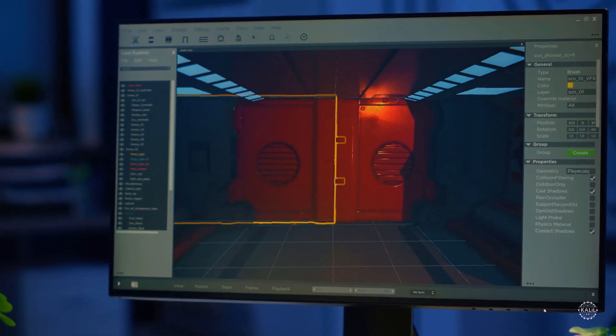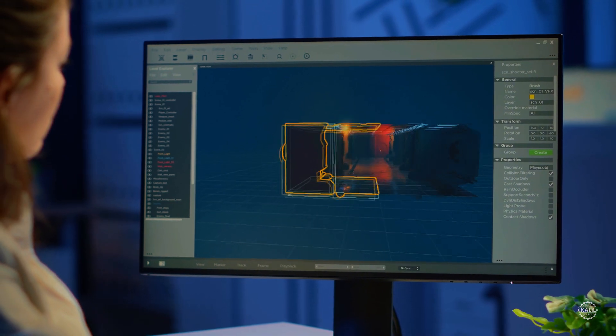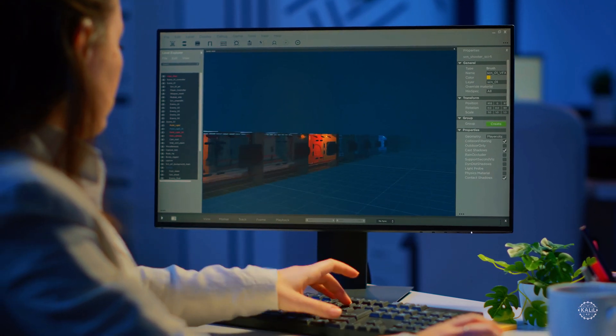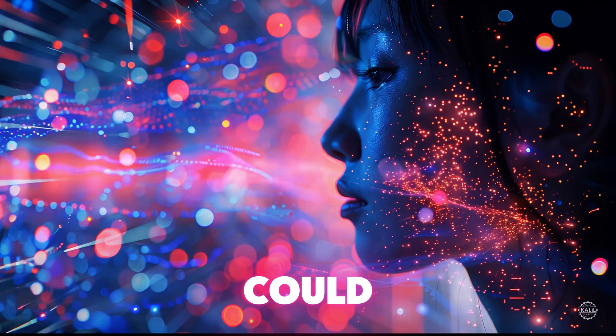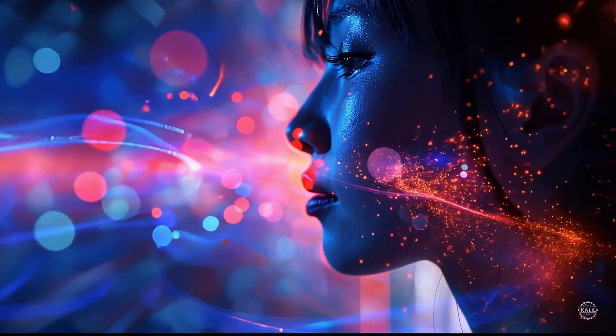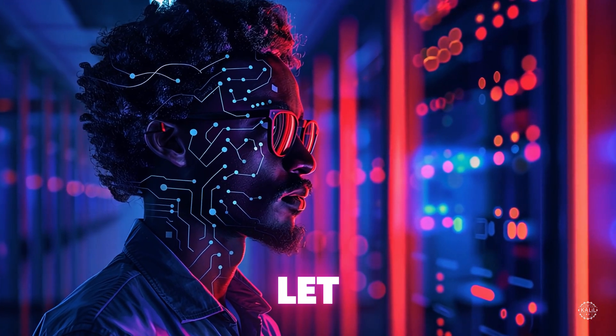While still in its early stages, the potential for widespread adoption of AI-driven 3D modeling is significant. As technology improves and integrates with advanced manufacturing workflows, text-to-CAD could democratize access to design across industries. Do you think text-to-CAD will take off in 2025? Let me know in the comments.